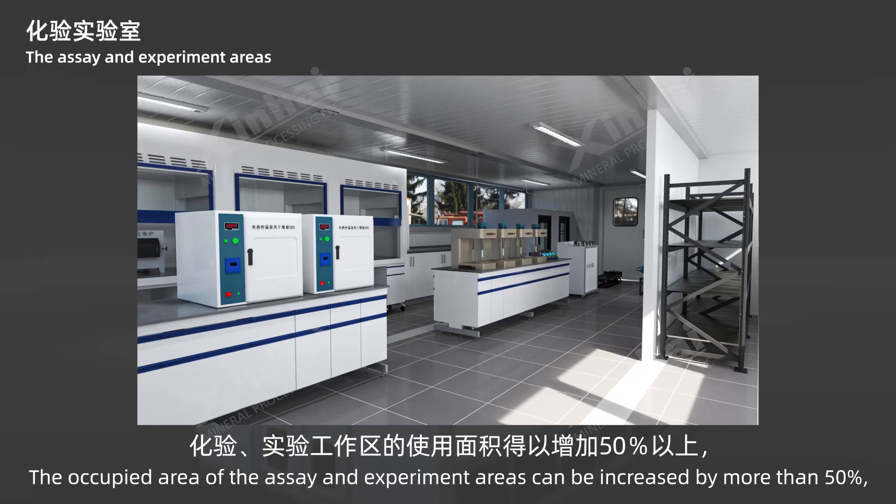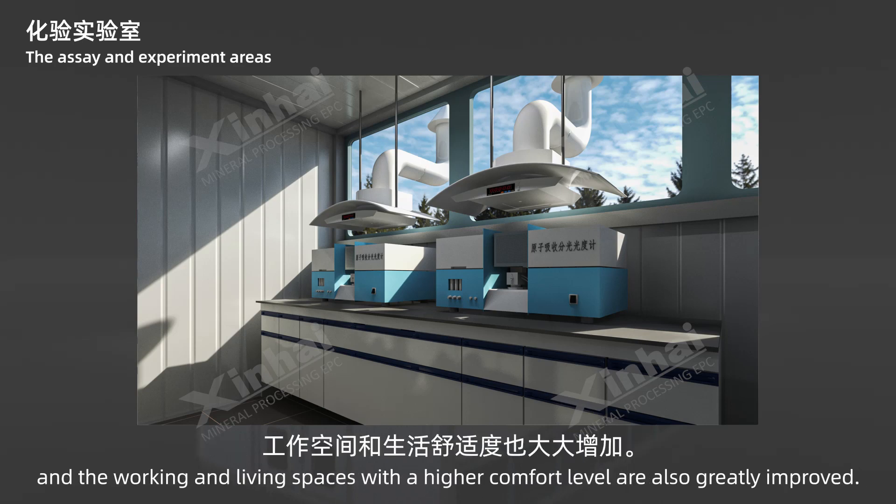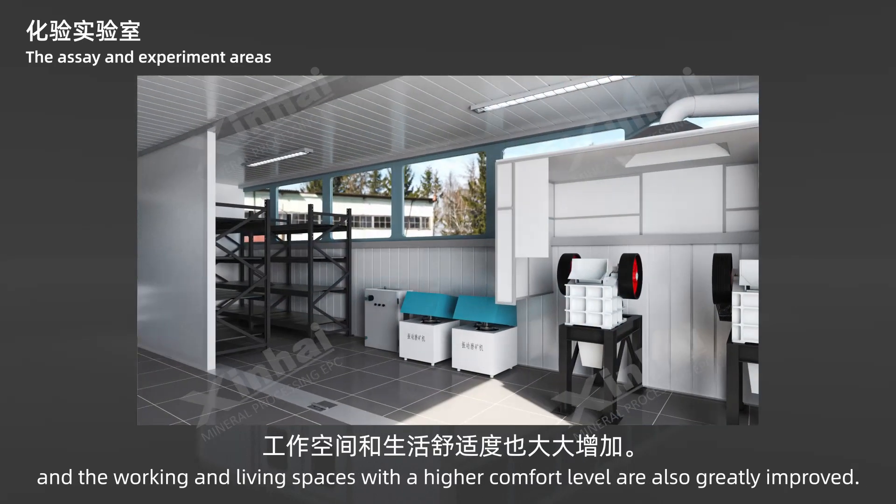In this way, the occupied area of the assay and experiment areas can be increased by more than 50%, and the working and living spaces with a higher comfort level are also greatly improved.